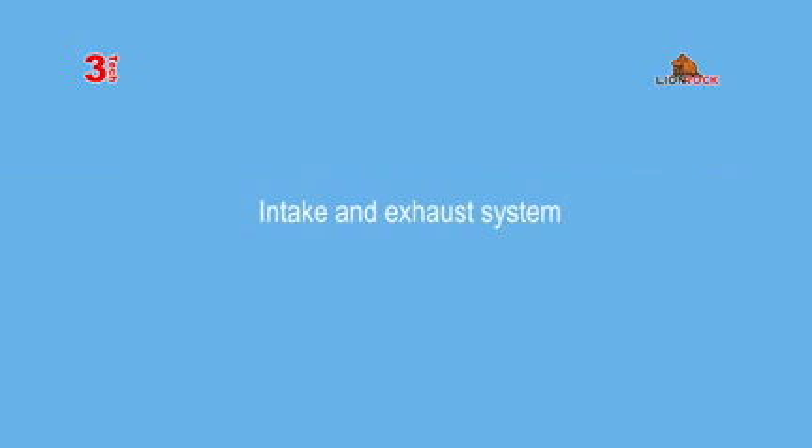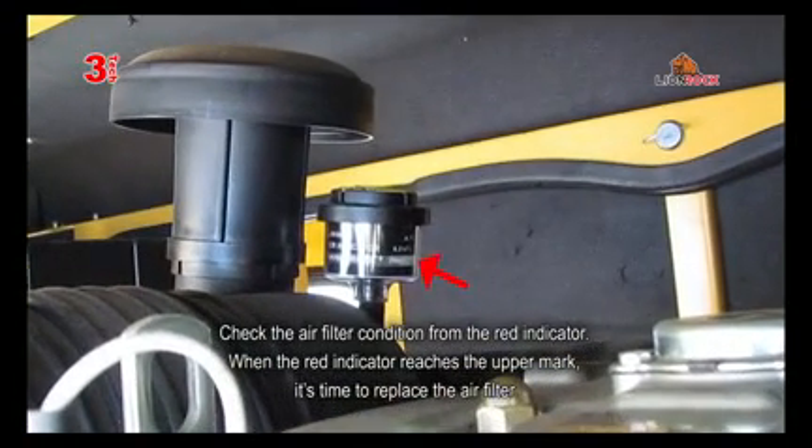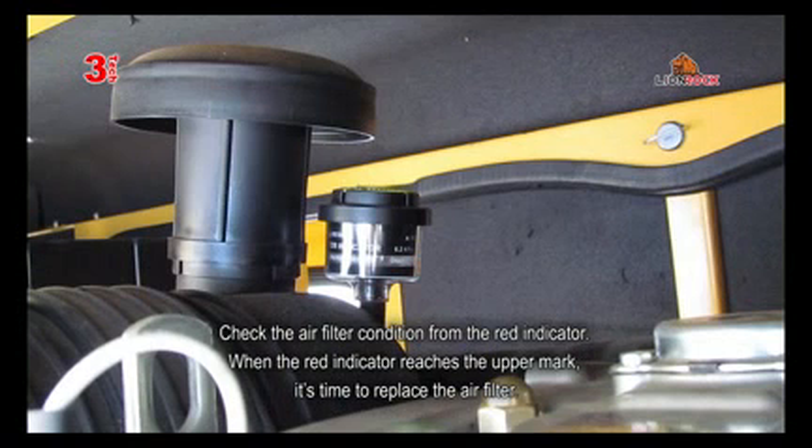The intake and exhaust systems. Check the air filter condition from the red indicator. When the red indicator reaches the upper mark, it's time to replace the air filter.